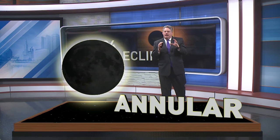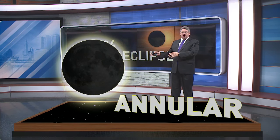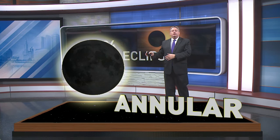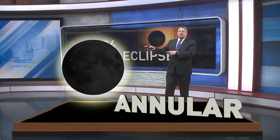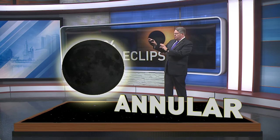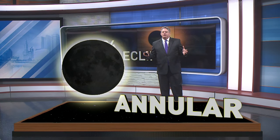If the moon is a little farther away, it seems a little smaller in the sky, and that means it may not completely cover the disk of the sun — in which case we get what's called an annular eclipse. This one is sometimes called the ring of fire. The moon covers the middle of the sun, but not the whole thing, so we see a dimming in the sky, but it's still very different from a total eclipse.